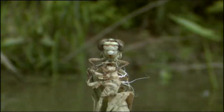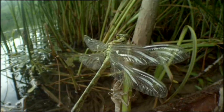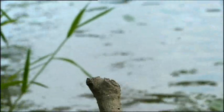Ten minutes later, the wings open. They'll never close again. Next, the huge muscles within its thorax must be exercised to prepare them for action. And it's away.